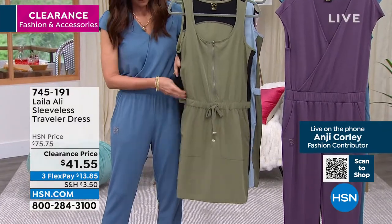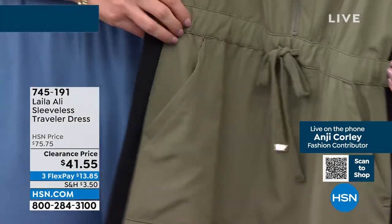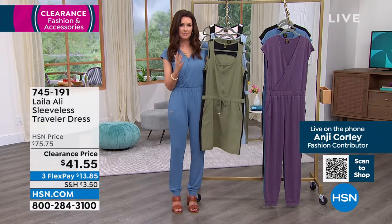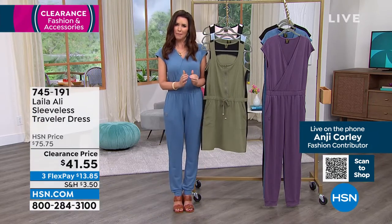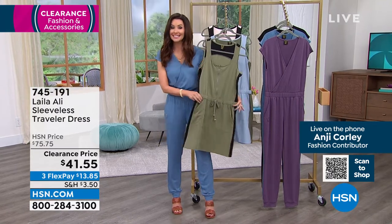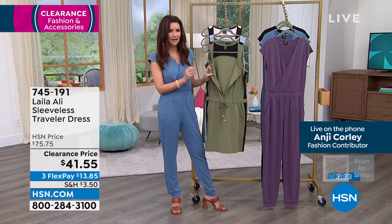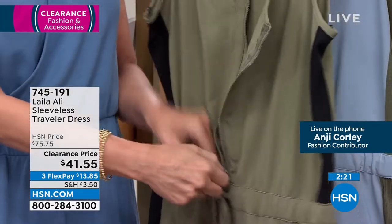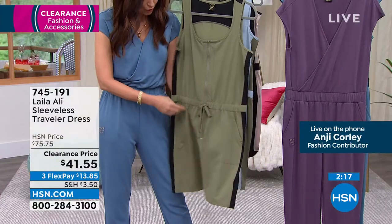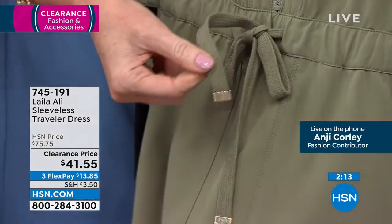It does have that tennis feel, but tennis can be a little buttoned up and court-specific. This is clearly not as short as a tennis skirt, and because it's got that zipper it has an edgier feel. You've got an elasticized waist with a real drawstring and those butterfly golden aglets.